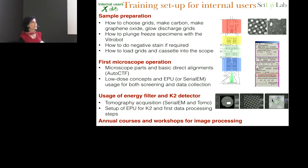For internal users, training consists of about three sets. People generally train on their own sample. We show them how to choose grids, make carbons, make supports, and plunge freeze. We show them how to load into the microscope. On the second round of training they learn microscope parts and very basic alignments — pivot points, beam shift, and coma correction with auto CTF — but we don't let them touch the gun. That's solid and it's enough.